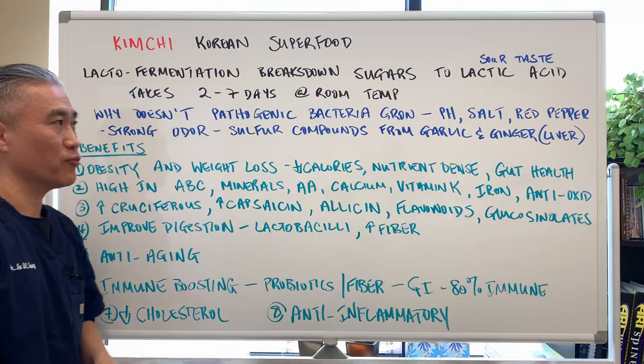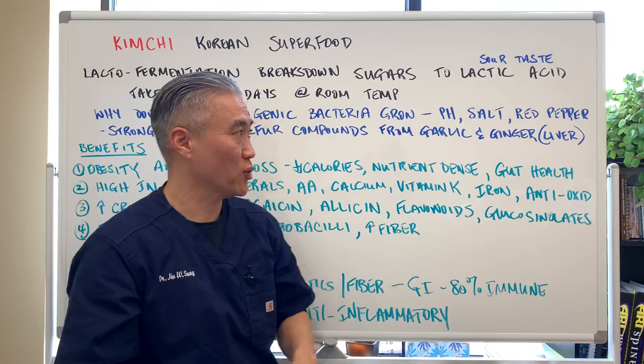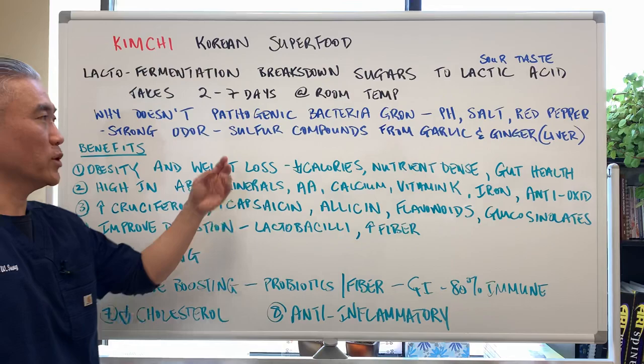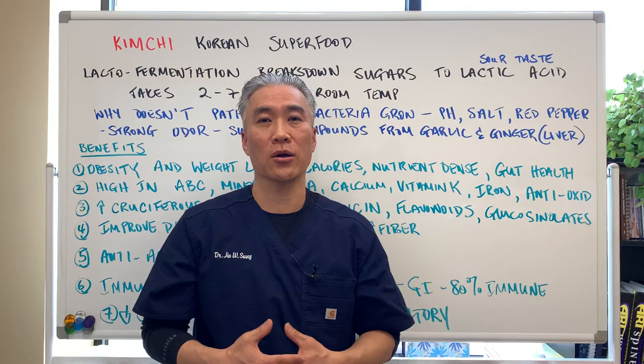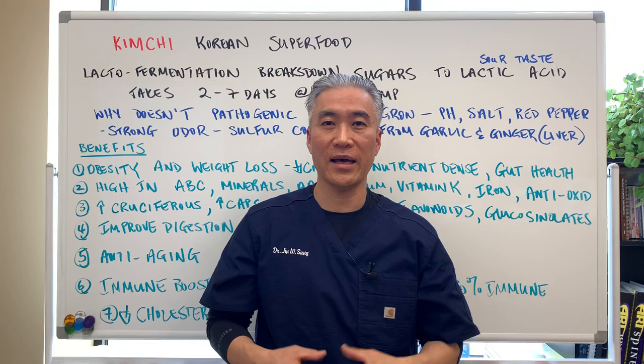Why doesn't pathogenic bacteria grow in kimchi? One, it's the pH — the lactic acid decreases the pH, making it hard for pathogenic bacteria to grow. You also have salt and red pepper flakes which inhibit bacterial overgrowth. The strong odor comes from sulfur compounds from garlic and ginger. That sulfur is very good for liver detoxification, so there's a benefit to that smell.